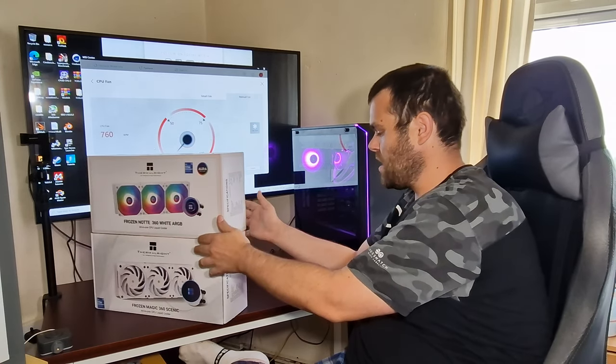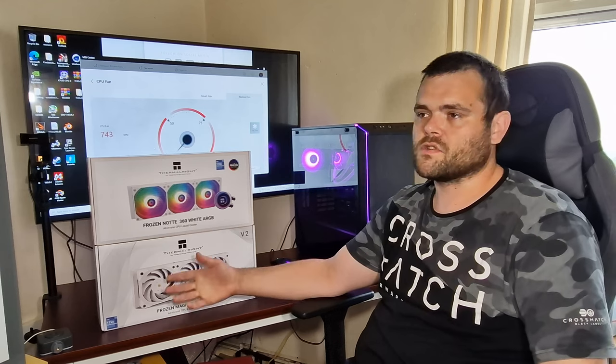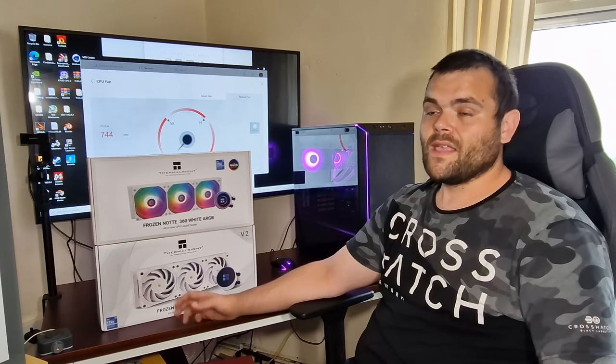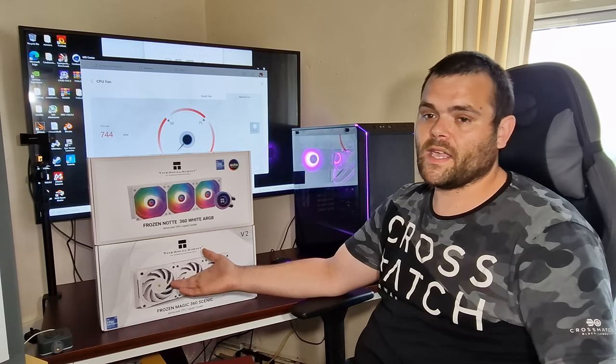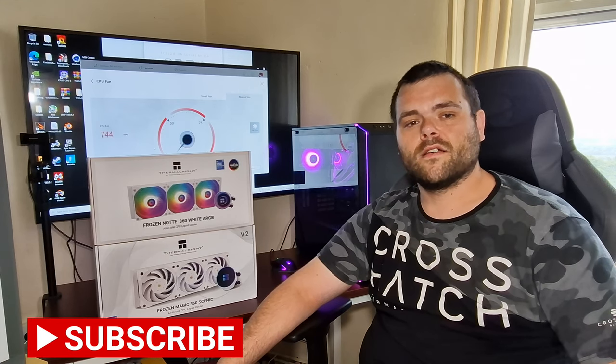A big thank you to Thermalright, as always, for sending me products to review. This is AM4 and LGA 1700 compatible, so mounting shouldn't be a stress. According to them it's also meant to be AM5 compatible, though I'm not 100% sure on that. I hope you guys have a fantastic day — this is Richard from Welsh Tech, catch you in the next one. Bye.